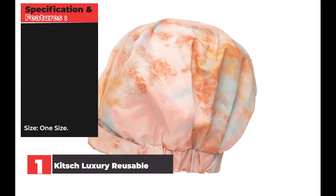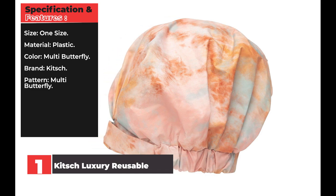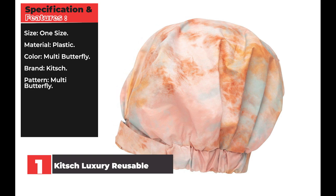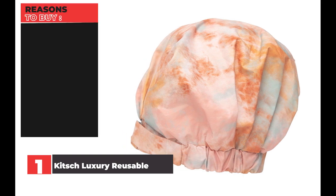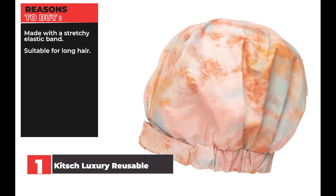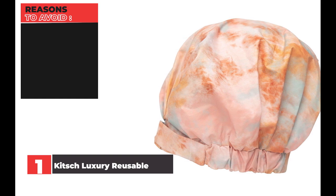Specification and features — Size: one size. Material: plastic. Color: multi butterfly. Brand: Kitsch. Pattern: multi butterfly. Reasons to buy: made with a stretchy elastic band, suitable for long hair. Reasons to avoid: on the pricier side.